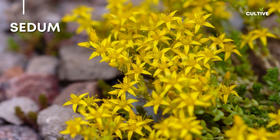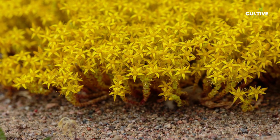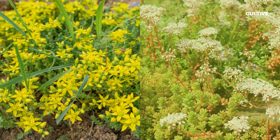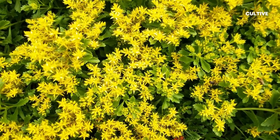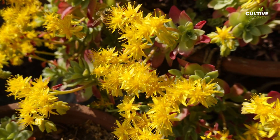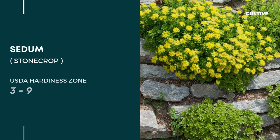3. Sedum, also known as Stonecrop, is a hardy groundcover that adds beauty and resilience to any garden. With its fleshy leaves and colorful flowers, this drought-tolerant plant is well-suited for dry conditions and requires minimal watering. Sedums come in different varieties, from creeping sedum to upright forms, allowing for diverse landscaping possibilities.